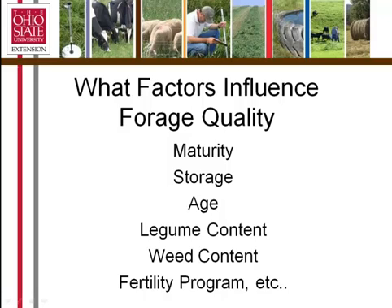What factors influence forage quality? The number one influence is maturity. The older plants get in terms of development — if they produce a seed head, they're becoming very mature — and that will be true for both legumes and grasses. The more mature they become, the less digestible they become. Storage also impacts forage quality. The longer hay is stored, the more it deteriorates, so age is a factor.